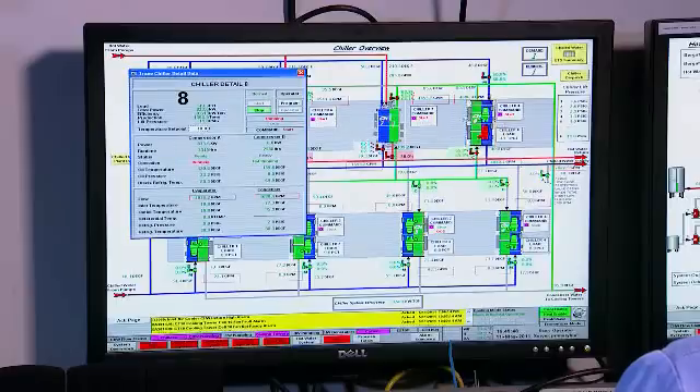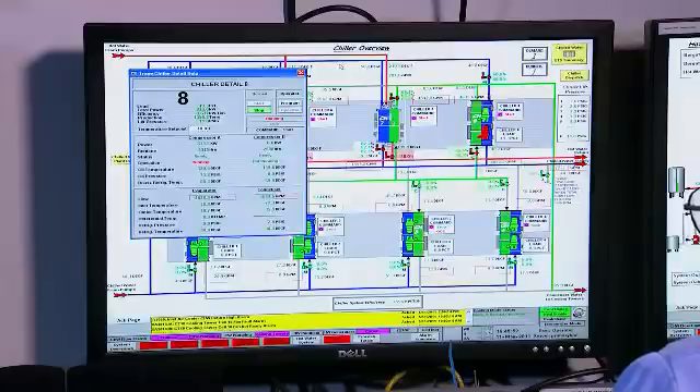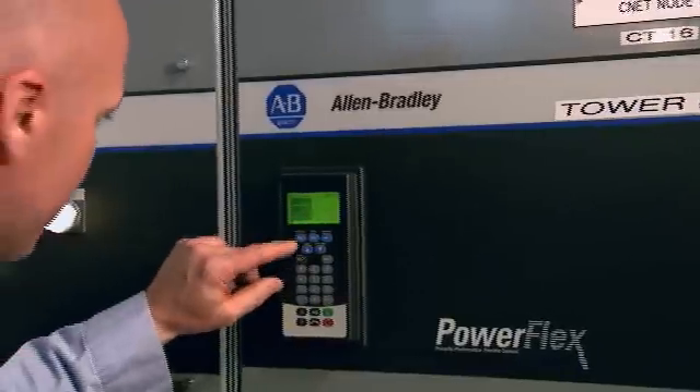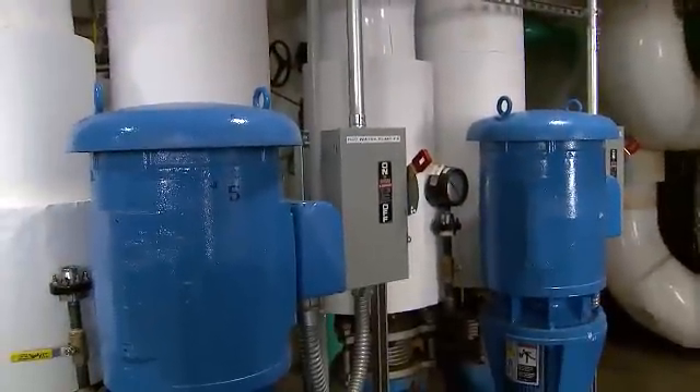The system will always tell us when we need to start another chiller or take a chiller off. We strictly use the PowerFlex VFDs on all our chilled water pumps, condenser pumps, and hot water pumps to get the best efficiency out of the motor and pump.